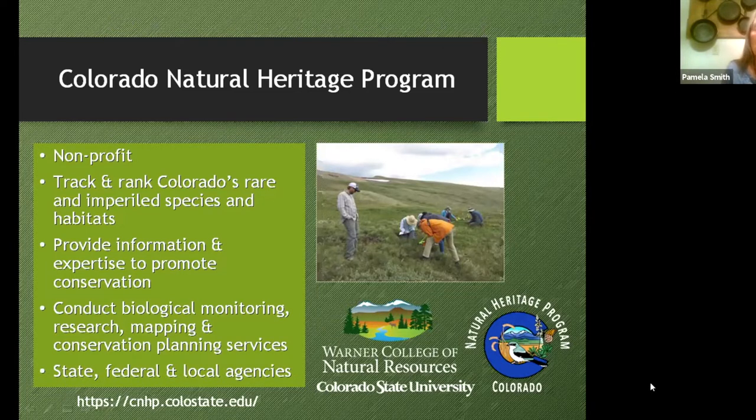Before we get into the program, I want to talk a little bit about the Colorado Natural Heritage Program and our ranking system, because I want you to understand what the level of rarity is for some of the plants and animals we found. CNHP is a nonprofit — we write all our own grants. We track and rank Colorado's rare and imperiled species and habitat, and we provide information and expertise to promote conservation. We conduct biological monitoring, research mapping, conservation planning services, and usually work with state, federal, and local agencies.